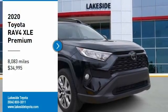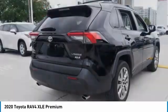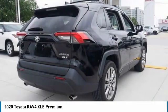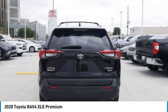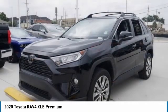Stop by and take a look at the 2020 RAV4. The RAV4 is one of the most fuel-efficient SUVs in its class — versatile and efficient, the RAV4 mixes the comfort and drivability of a sedan with the benefits of an SUV.